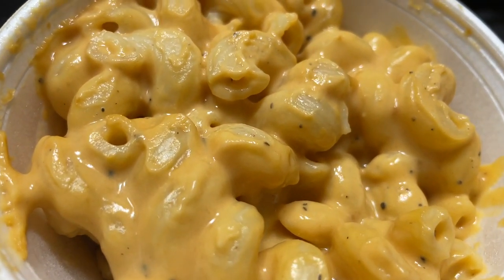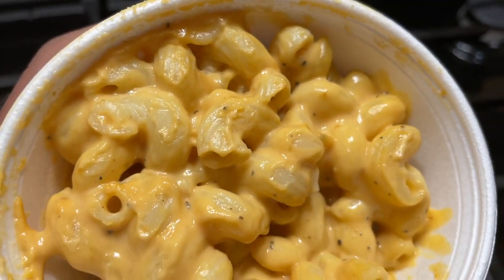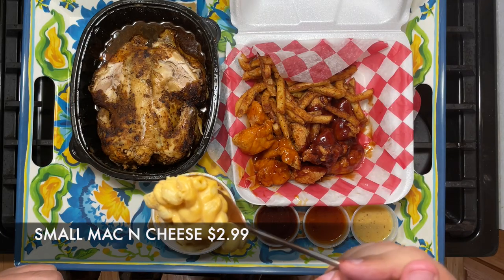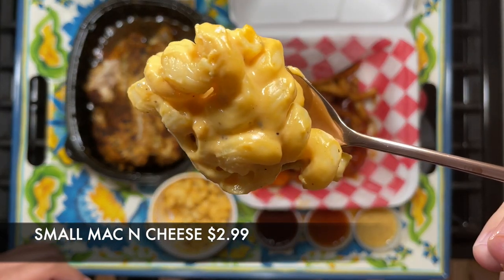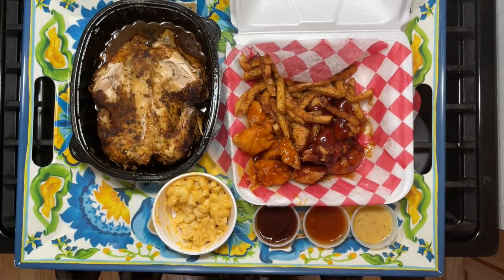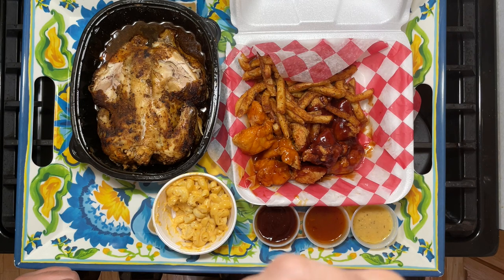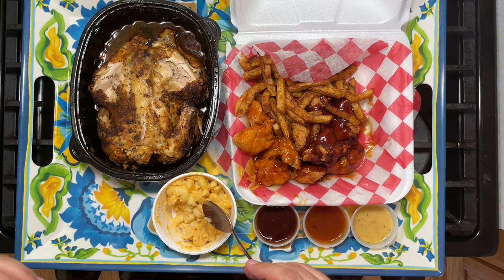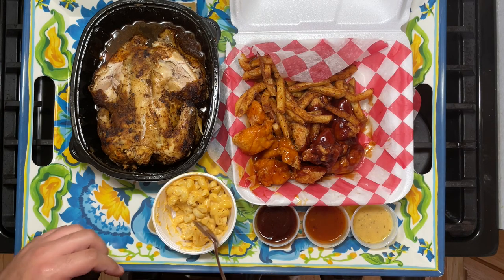All right, let's take a break from the chicken for a second and try their mac and cheese, which appears to be their improved version — this looks amazing. They did improve it: it has a little bit more flavor, a little bit more cheesy to be honest, and the pasta itself still has a little bit of a bite to it. They did make some improvements, Alhamdulillah.